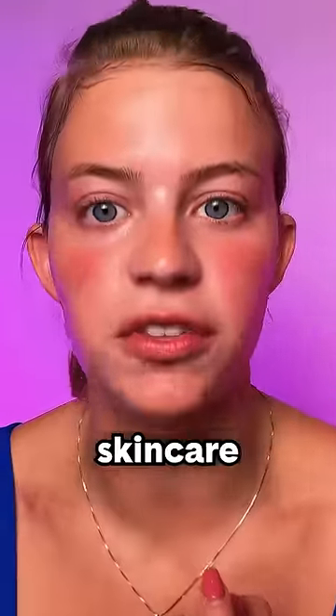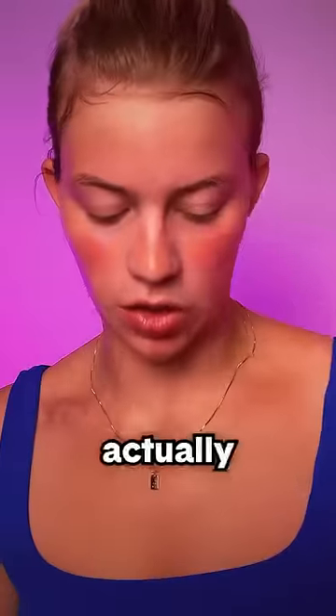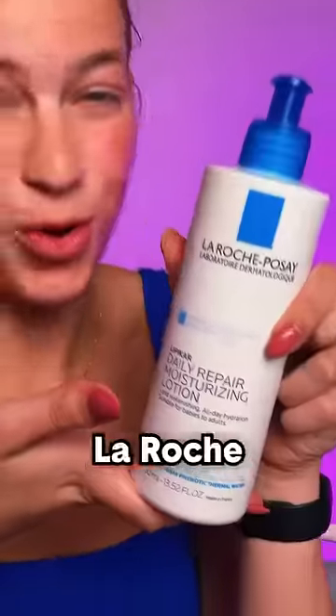More Drunk Elephant. We're going to be very clean and very moisturized after this skincare routine. A classic, CeraVe. Oh no, it's actually all over me. Perfect. La Roche-Posay Moisturizer.